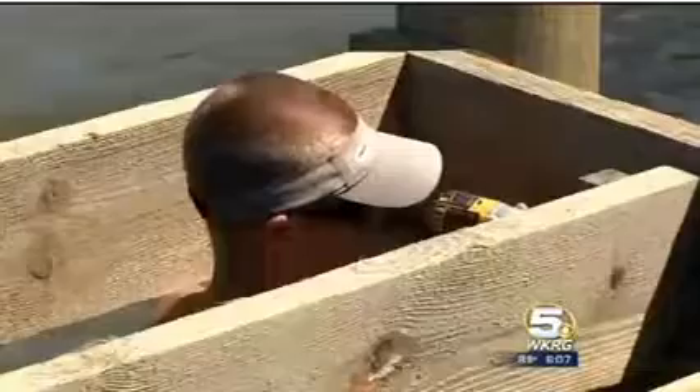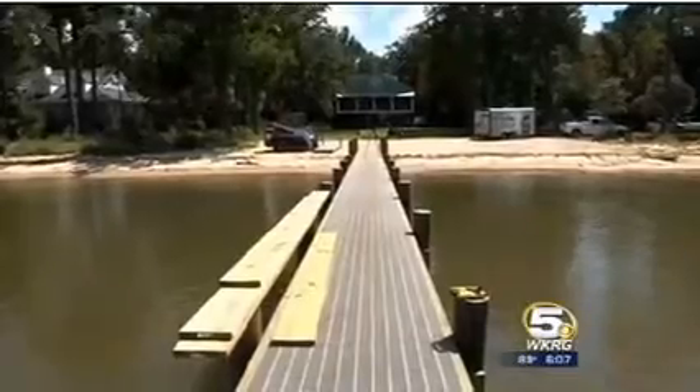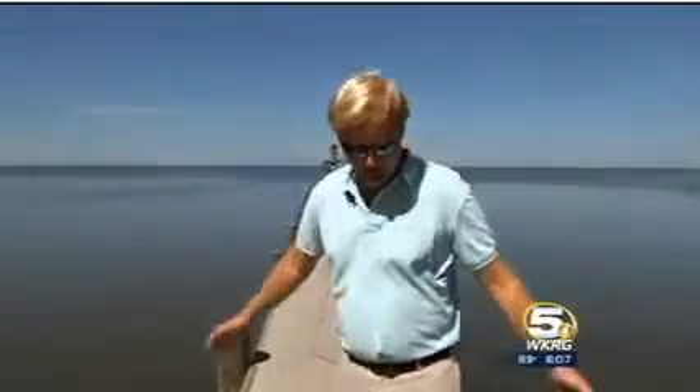But a local construction company is building storm-proof fishing piers. During a storm, the waves will just come right up and flow through the decking.